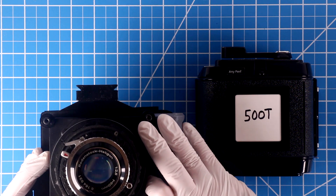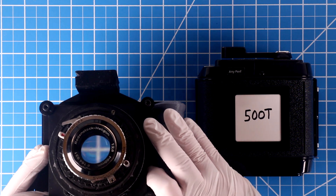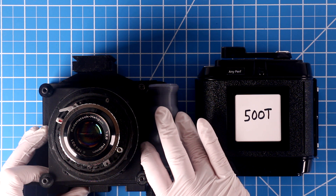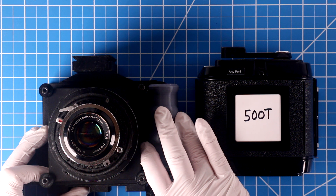I'll use a vintage lens from the 1960s, the Rodenstock Heligon 80mm f2.8. This is a very high-end lens from the time, meant for 6x9 cameras. I love this little lens. It renders a beautiful vintage image.